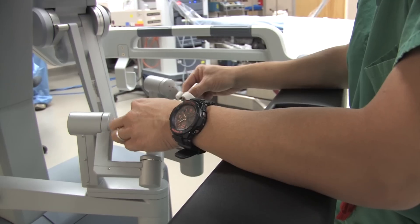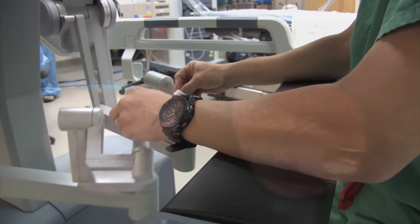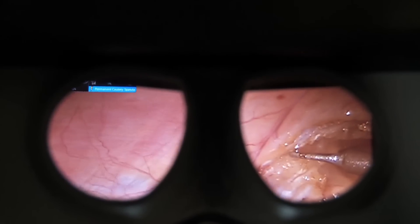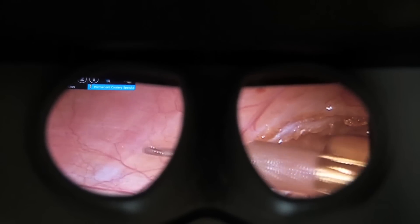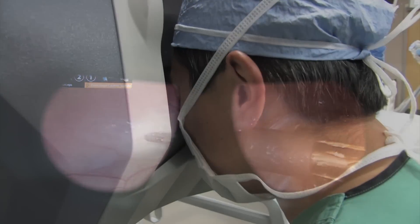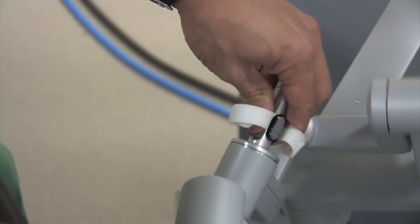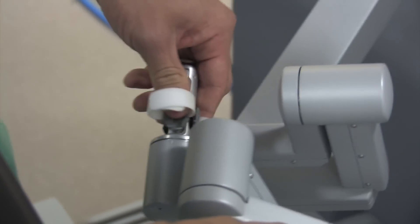Every movement that we manipulate at the console is translated and generated at the bedside. We have full control over the machine and nothing about it is automated, but what makes it unique and robotic is that we're actually able to do maneuvers that you wouldn't be able to do otherwise in open surgery.